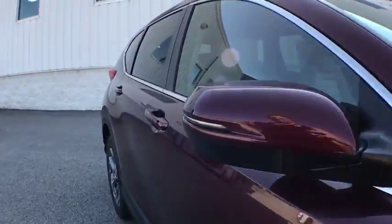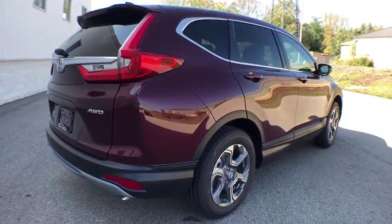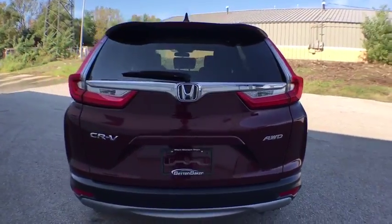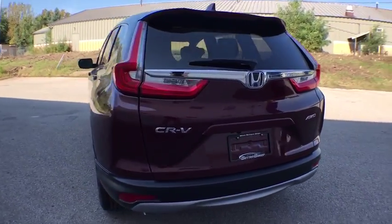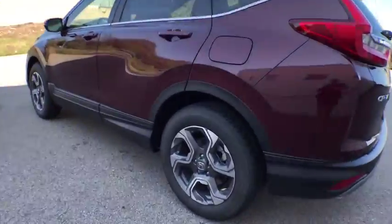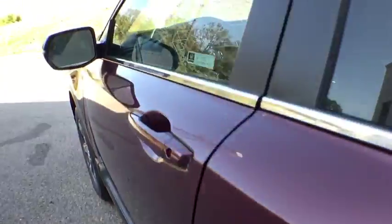This vehicle has less than 100 miles. Here are some of this vehicle's great options: keyless entry, fog lights, compass, electronic stability control, brake assist, day and night rear view mirror, outside temperature gauge, engine immobilizer, tinted glass, body color door handles, and low tire pressure warning.